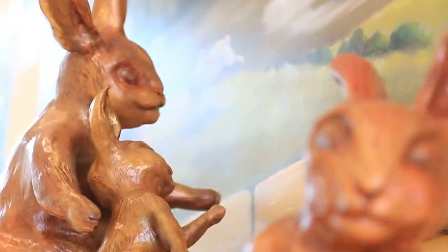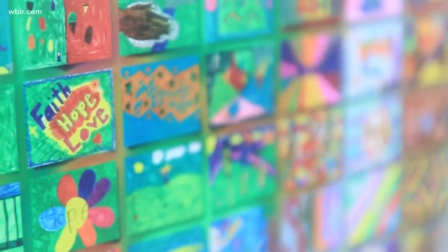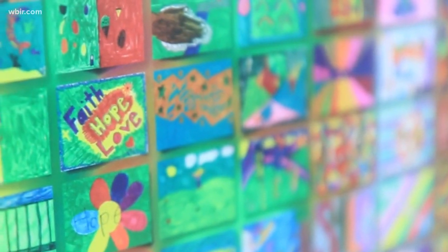The pieces may be beautiful to look at, but the mission behind them is to bring hope to those who need it. In Knoxville, for Live at Five at Four, I'm Emily DeVoe.